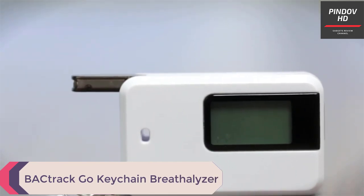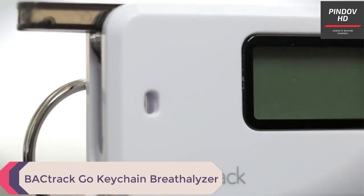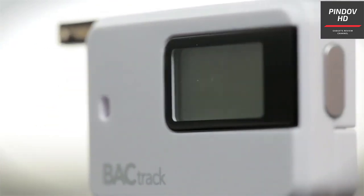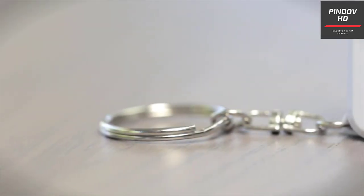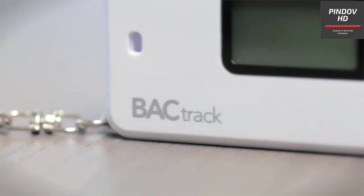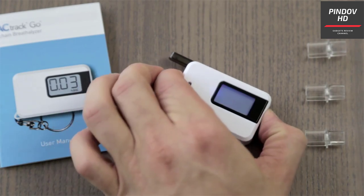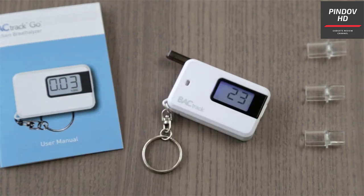BA Track Go Keychain Breathalyzer. If you have ever been in trouble with law enforcers for committing a DUI — driving under the influence of alcohol — you know things can get quite complicated quickly. Luckily, you can use a personal breathalyzer to help you make informed decisions that ensure your safety and the safety of other road users. This gadget does not even cost $50 — I wish every car had this pre-installed.